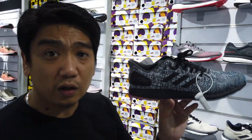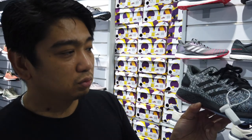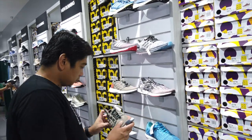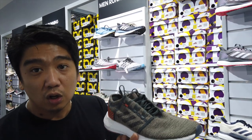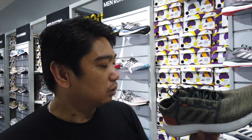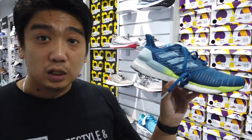This one is nice but a little more pricey at 5,250 pesos — this is the Pure Boost limited edition, black boost if I'm not mistaken. This is the Pure Boost at 6,000 pesos; original price is at 7,000 or more than that. Now the price is at 6,000 pesos.